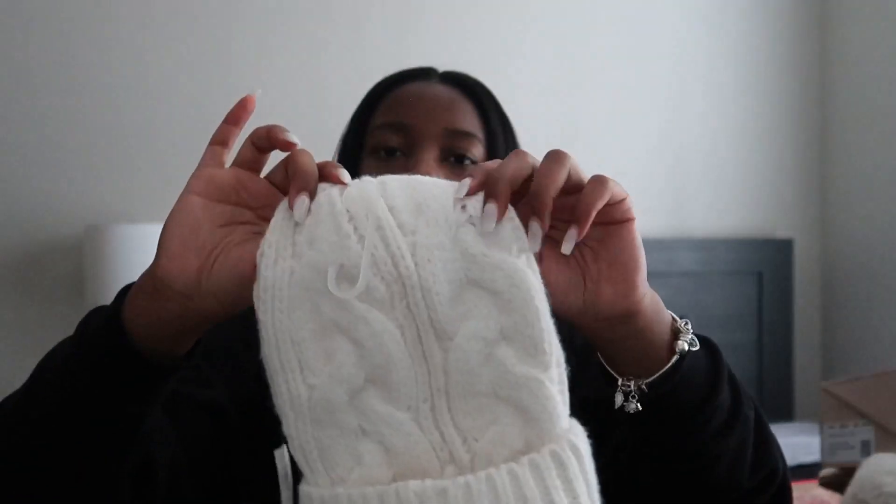These little house slippers. And then these cute black heels — open toed. And then last but not least, a cute little beanie. It's white and knitted. So that's me.